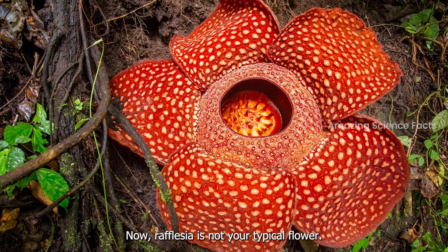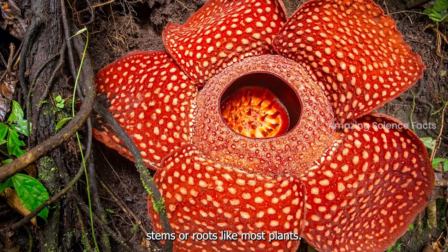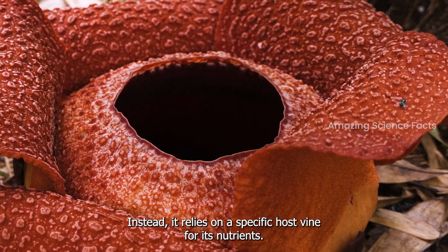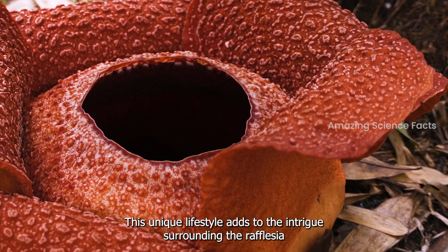Rafflesia is not your typical flower — it's a parasite, lacking leaves, stems, or roots like most plants. Instead, it relies on a specific host vine for its nutrients. This unique lifestyle adds to the intrigue surrounding the rafflesia.